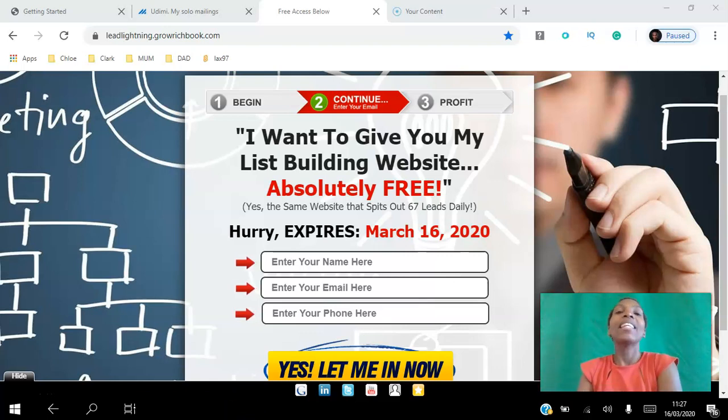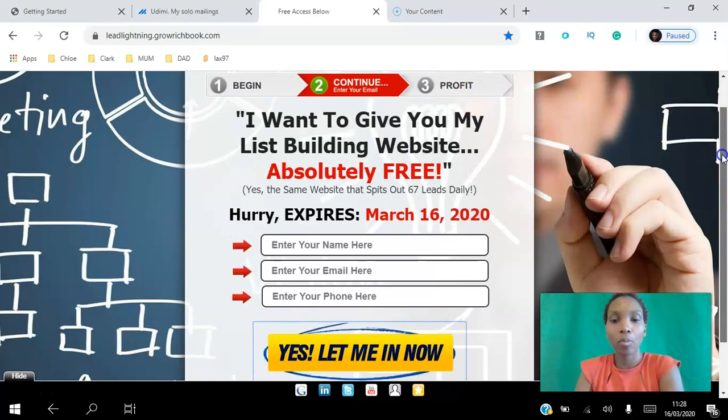Hello and welcome. In this video I want to review the results I got from running a solo ad to this Power Lead System landing page. As a gold member of the Power Lead System you get access to this landing page, which you can use as a lead magnet — you can offer the Power Lead System free level for free. The website I used required people to put in their name, email, and phone number.